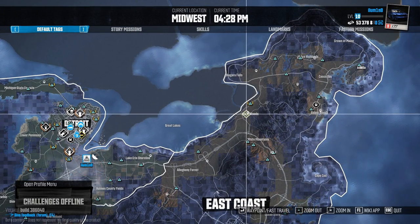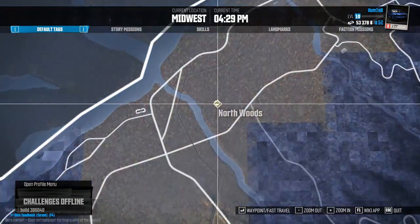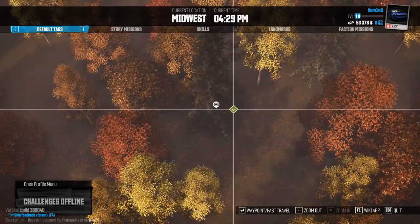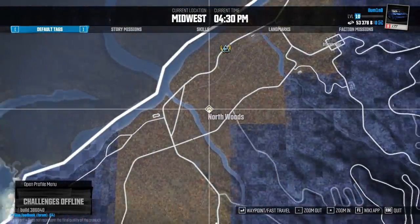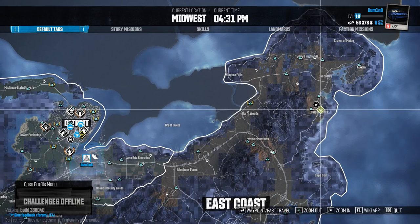Let's move on to number five which is here next to Northwoods, also in the middle of this tree area. Number six is here by Salem Woods.